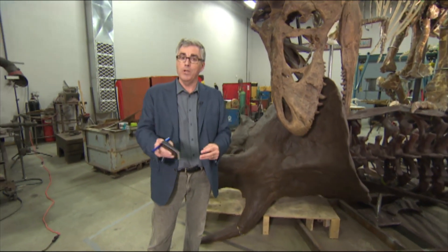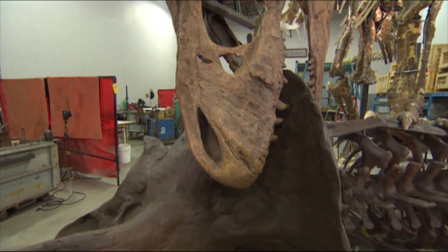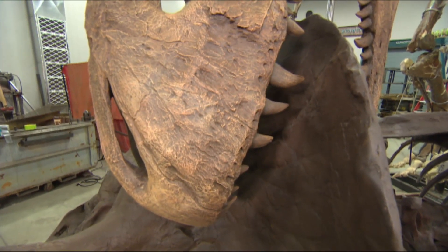So until 2019, when you can go look at this for yourself when it goes on display in Washington, well, you can wonder. Harvard Gould, CBC News, Trenton, Ontario.